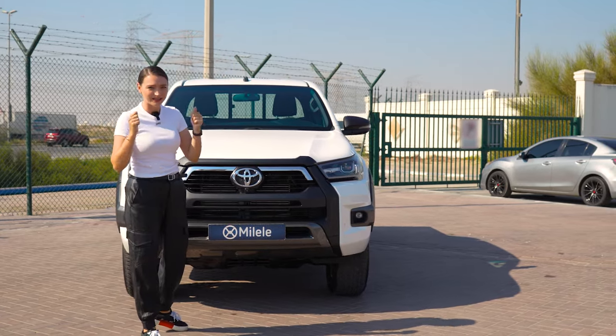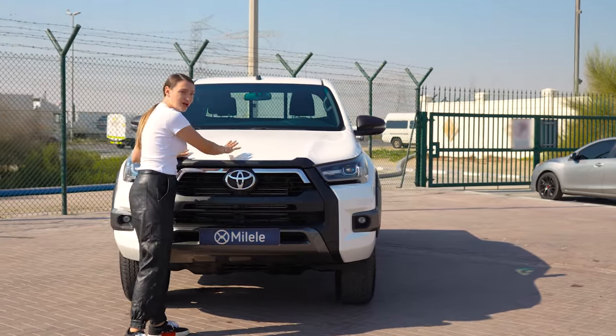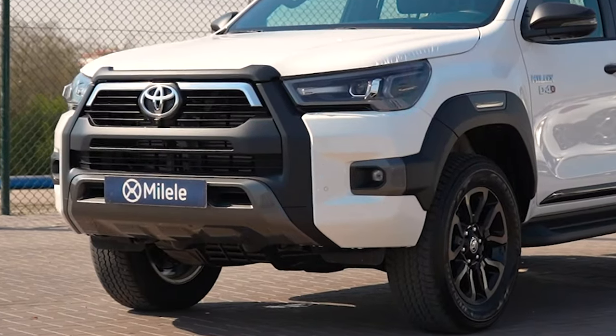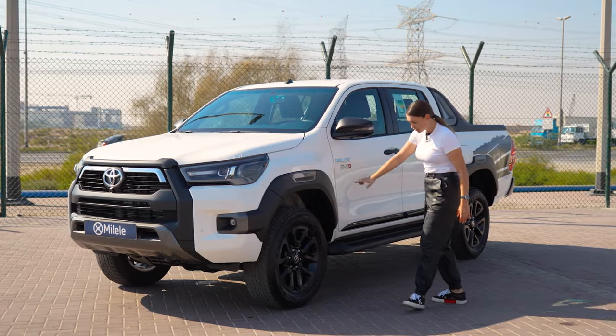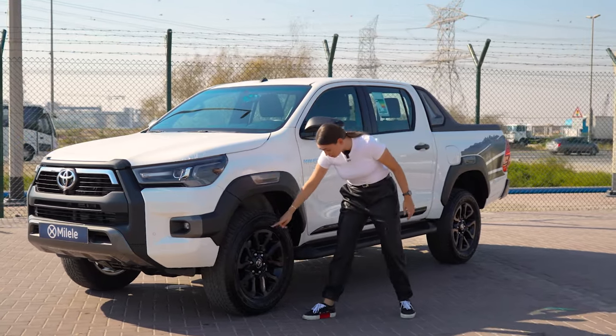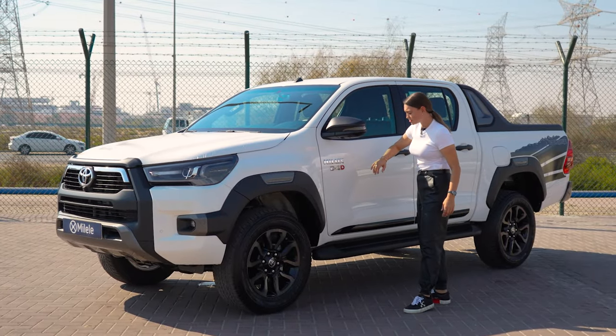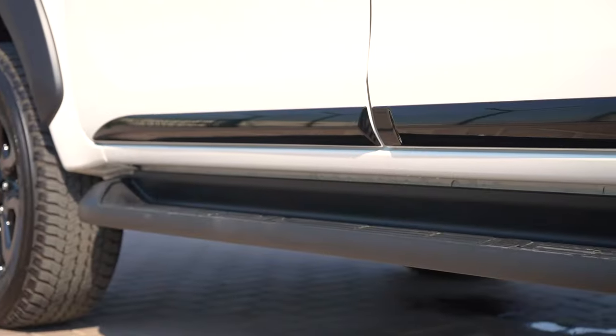The 2024 not only introduces a new facelift, it also comes with a new mild hybrid engine — which isn't what we have here, but we'll get to that very soon. Coming to the sides, you can also see the new flares. We have 18-inch wheels that look really nice, and then you have the Hilux badge and the footstep.